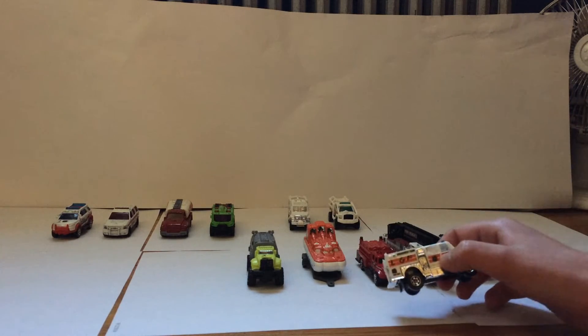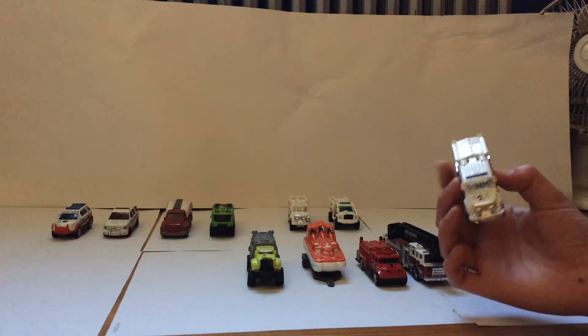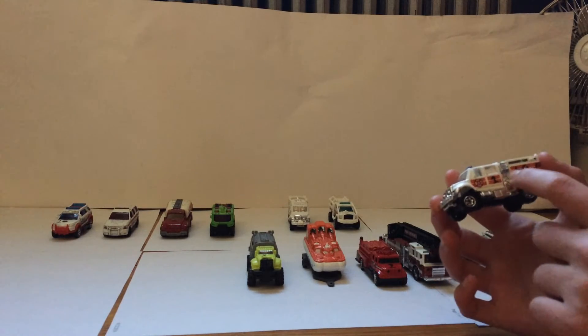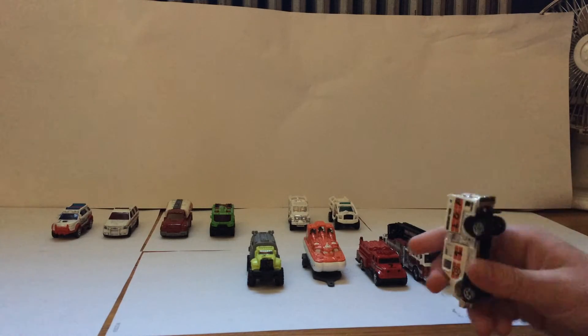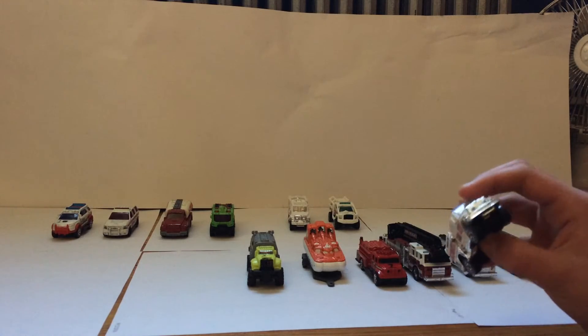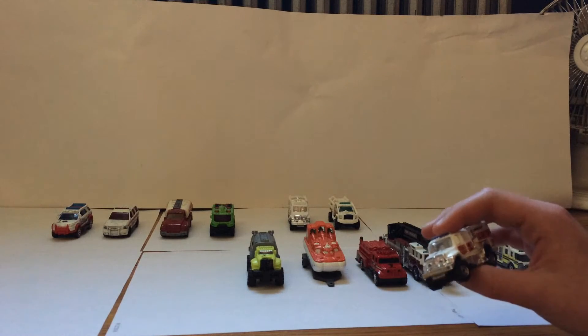This is Water Rescue 1, and also Engine Company 7. As you can tell I have this taped off, just as an extra gear compartment. It has a water tank here too, so it acts as an engine company. Spaces for hoses and all this water, so it's a very nice truck. I absolutely love it. This acts primarily as a water rescue unit.